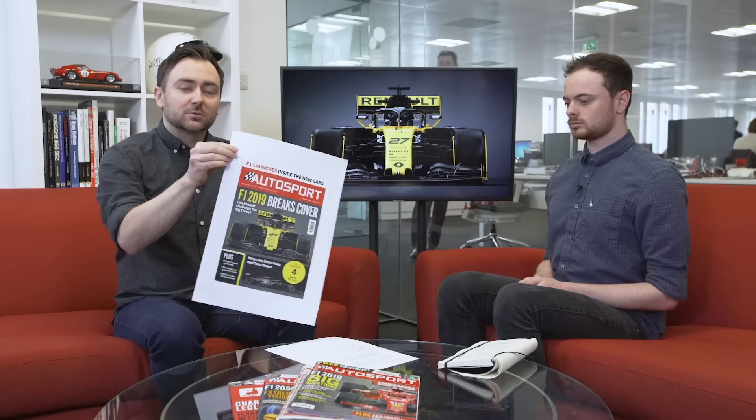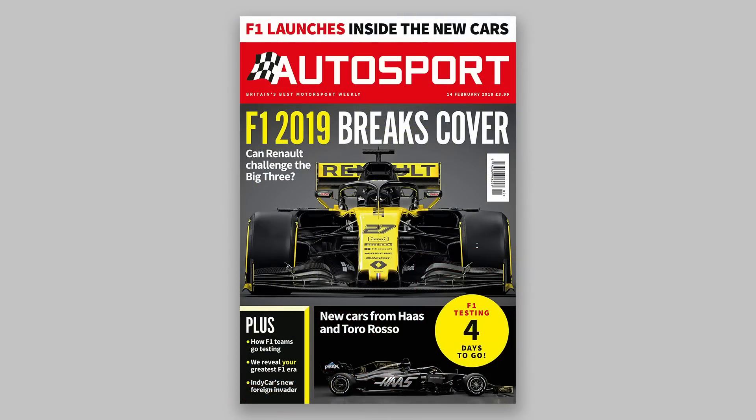Another day, another Formula One car launch. This time it's the hotly anticipated Renault — the team that we're all hoping, as neutrals, is going to challenge the big three teams in Formula One. It's an important launch and that's why it's on the cover of this week's Autosport Magazine, so make sure you pick that up on Thursday.